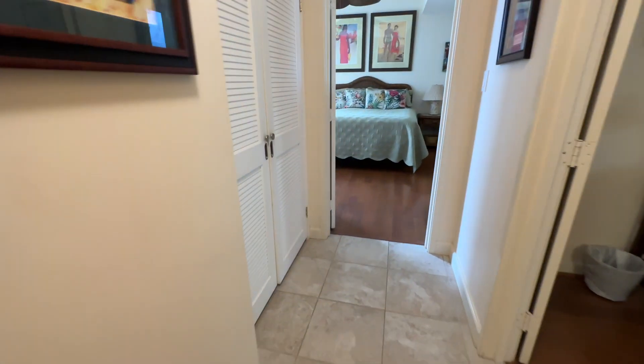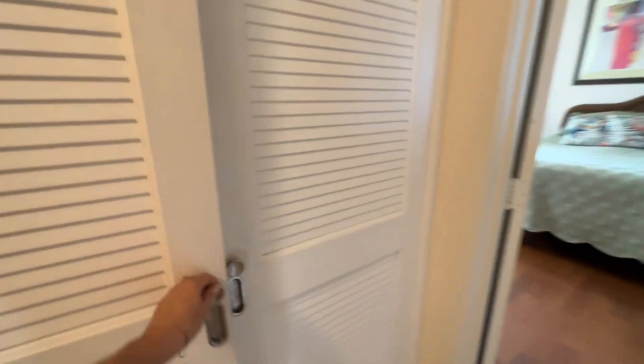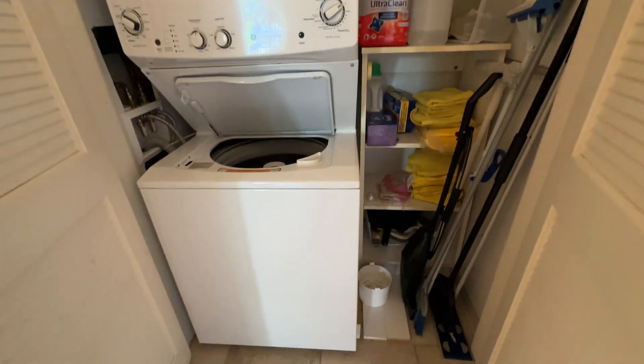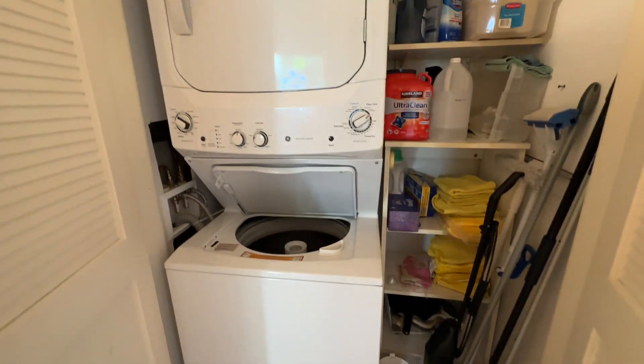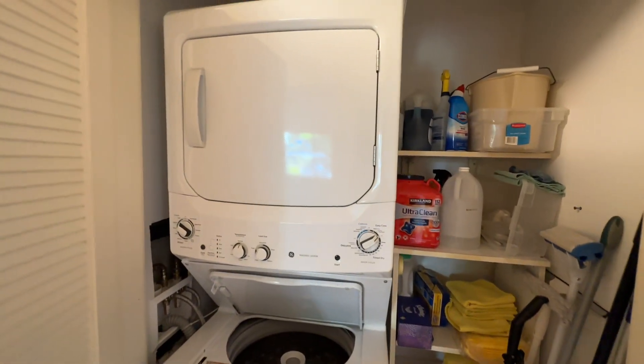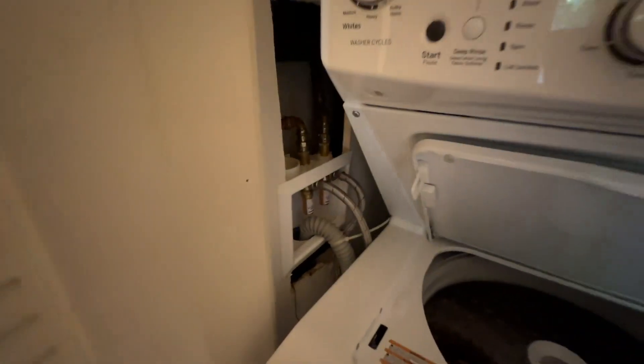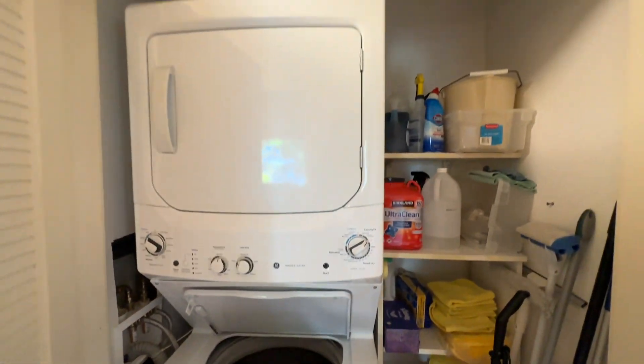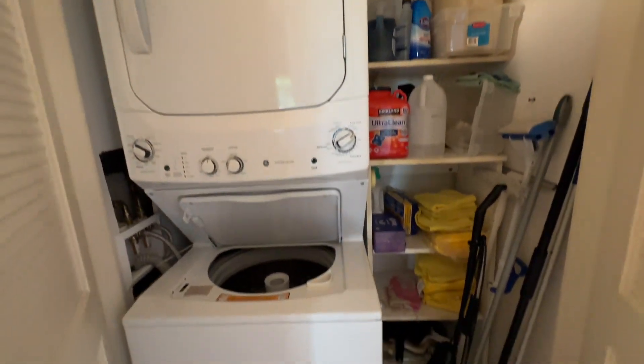And then to the left is the washer and dryer, with nice shelving they put in there. You can see a little bit of maintenance that needs to be done just to cover a small area there. So those are the two closets here, with a vinyl wood-look floor.